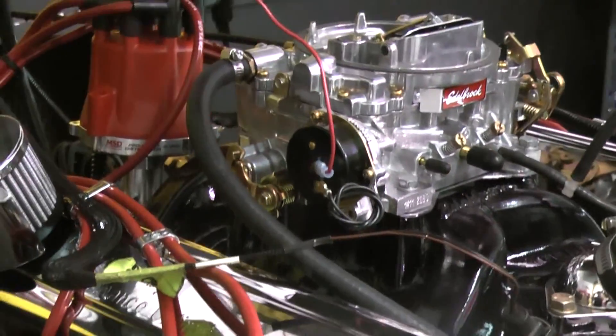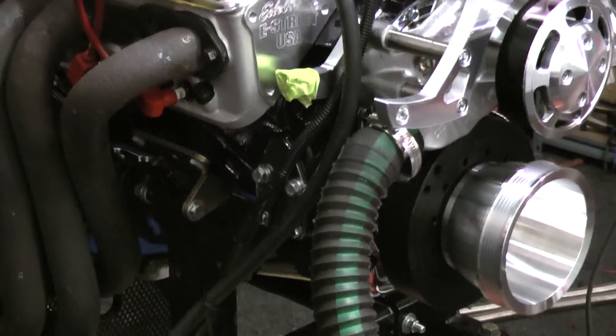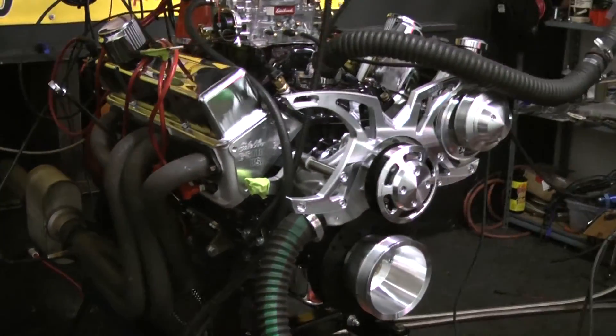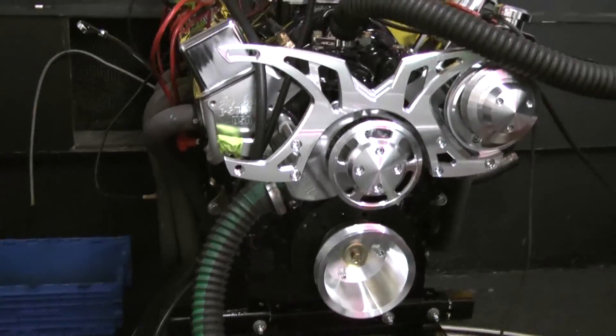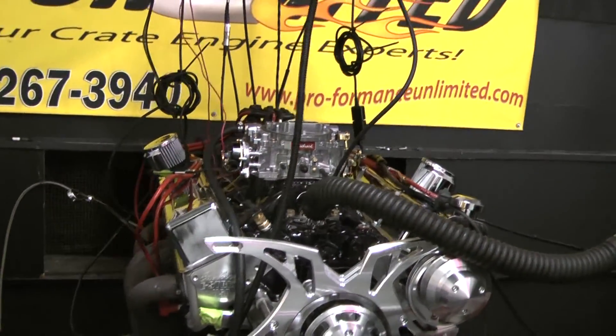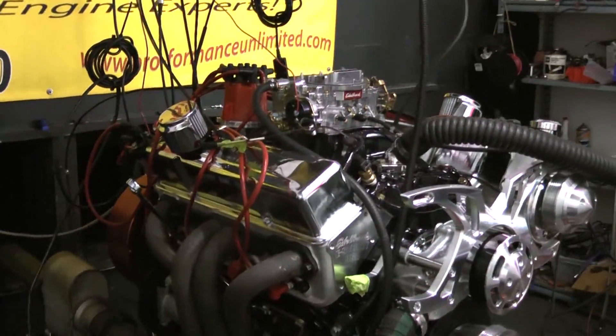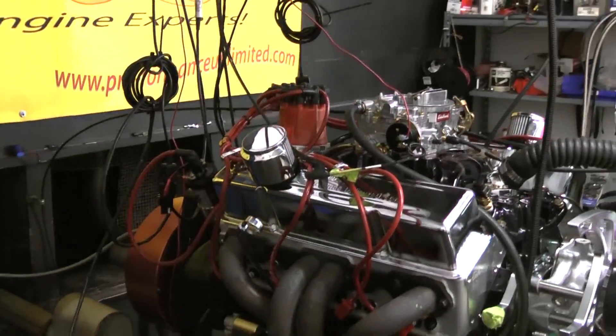Not sure if you can see it through our video, but this happens to be our 450 horsepower Chevy Stroker engine. This engine features Eagle rotating assembly, Edelbrock heads, Edelbrock intake, and an Edelbrock carburetor. Customers are having to choose some orange pulleys on this, and we always run our exclusive MSD distributor.